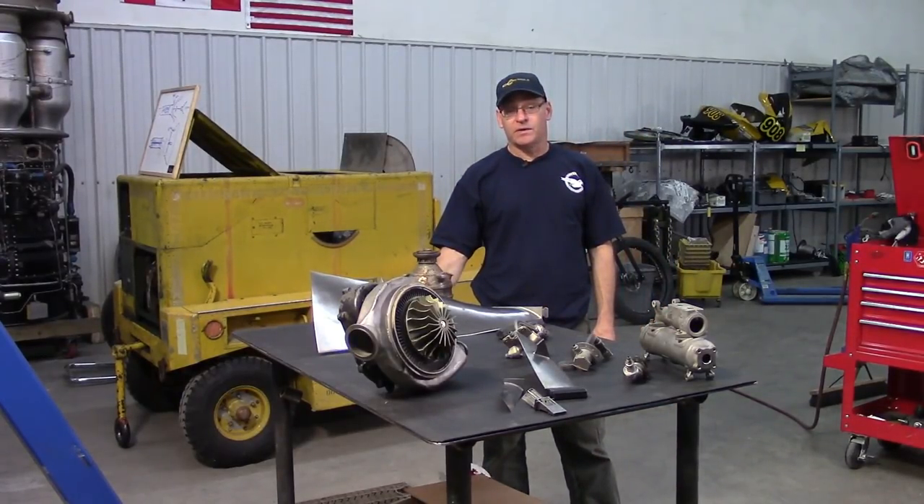From the Jet City Turbine shop on a windy Sunday afternoon — thanks for watching.